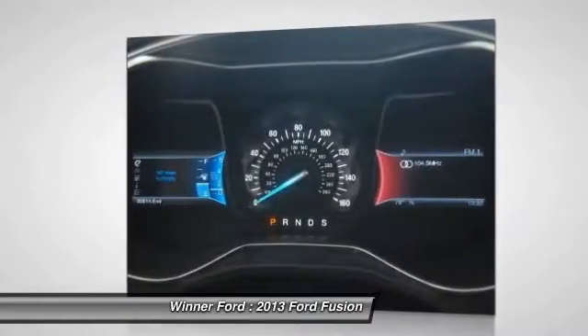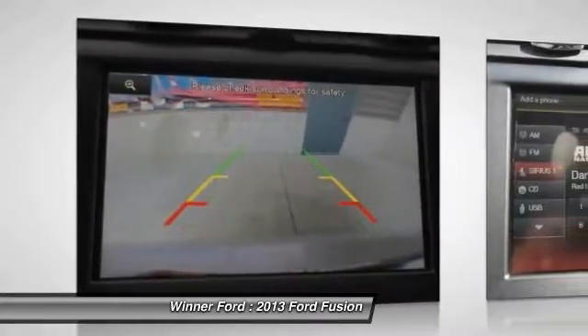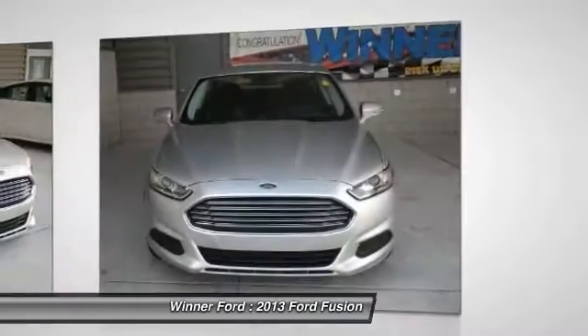Backup camera, traction control, Bluetooth, dual airbags, air conditioning, front power steering, four-wheel disc brakes, AM/FM/CD/MP3 radio, hands-free communication, rear window defroster.